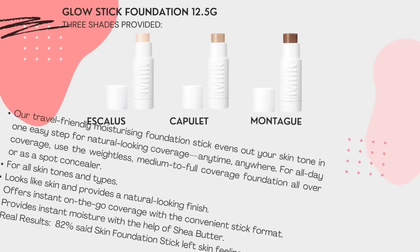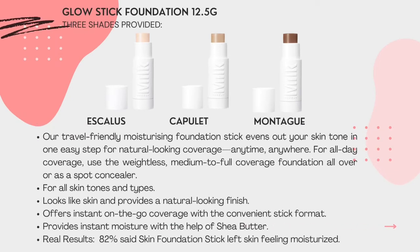Glow Stick Foundation, 12.5 grams. We provide three shades: has skin, keep it in, and more dark. Our travel-friendly moisturizing foundation stick evens out your skin tone in one easy step for natural-looking coverage, anytime, anywhere. Use the weightless medium to full coverage foundation all over or as a spot concealer, for all skin tones and types, to provide a natural-looking finish. It offers instant on-the-go coverage with the convenient stick format.